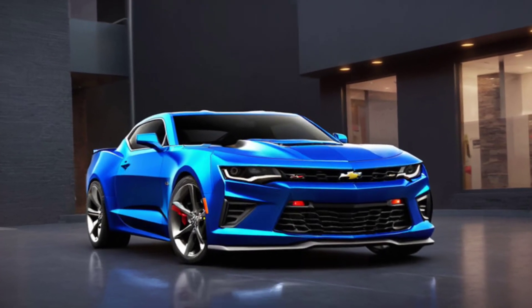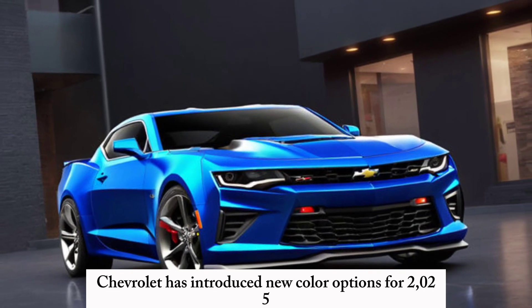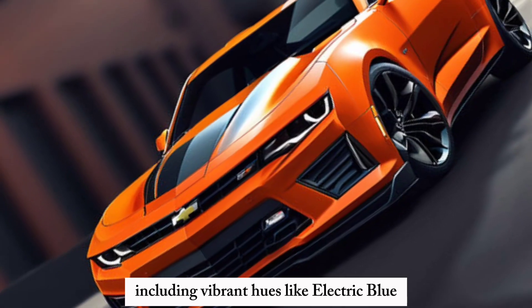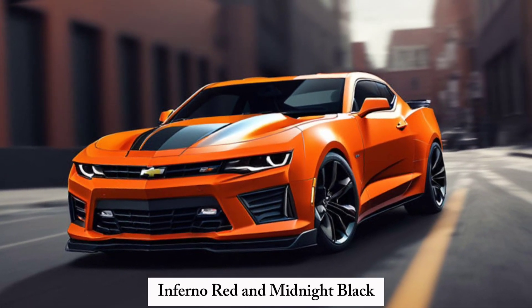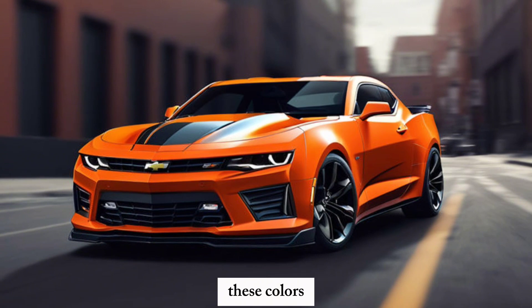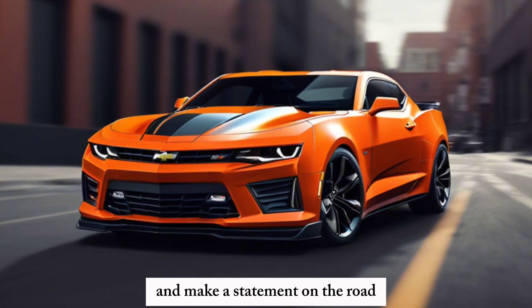Color Options: Chevrolet has introduced new color options for 2025, including vibrant hues like Electric Blue, Inferno Red, and Midnight Black. These colors are designed to highlight the Camaro's dynamic lines and make a statement on the road.